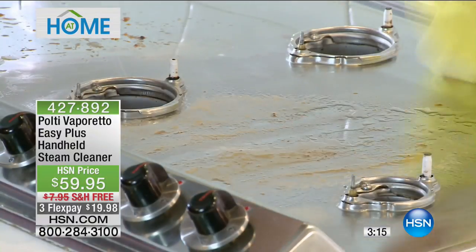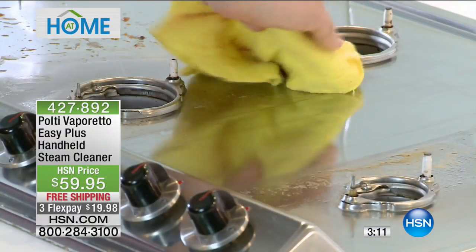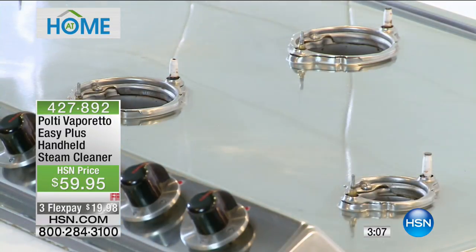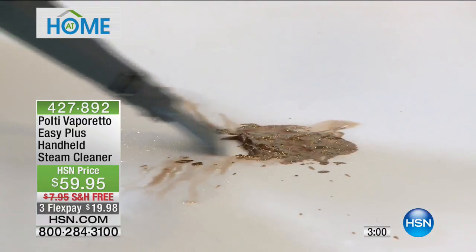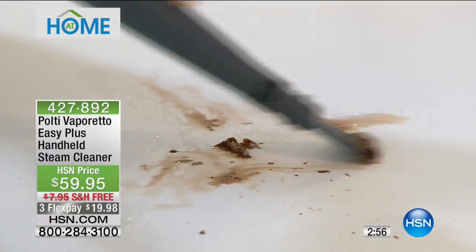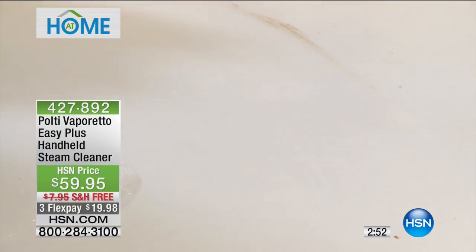Look at it cutting through here — the grease, the grime, the slime, the build-up — all those things around the home, whether on food surfaces, prep surfaces, or bedding surfaces. We have three minutes remaining. $59.95 — less than $20 on your flex pay, free shipping, and our 30-day money-back guarantee.